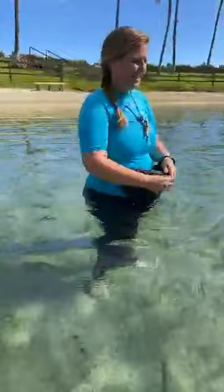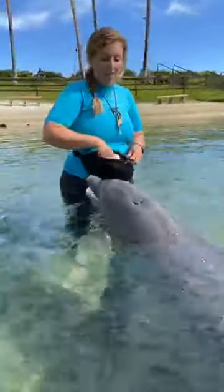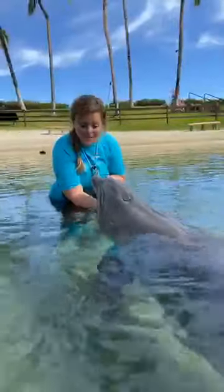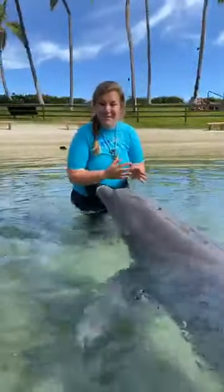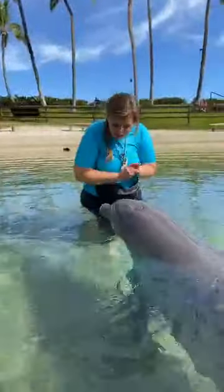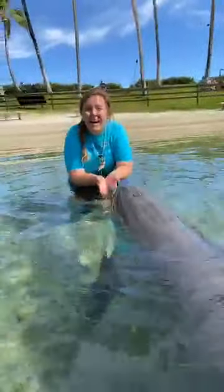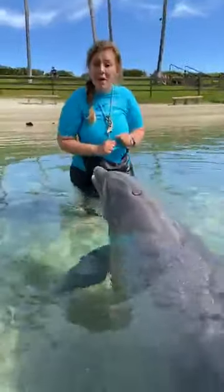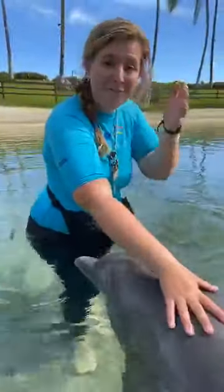We're getting lots of questions. Forrest asks how we keep the dolphins engaged without guests visiting. One of the ways we continue to provide top-notch care, mental stimulation, and physical exercise is through platforms like this Facebook Live. We can have you join us every day to learn more about our family and say aloha to them individually. We also believe we have some new things in the works so you can have a more personalized experience from the comfort of your home and still get to meet dolphins like Pele.